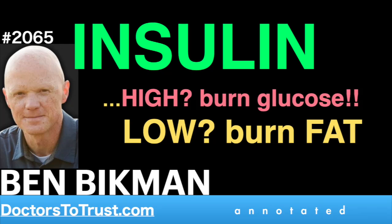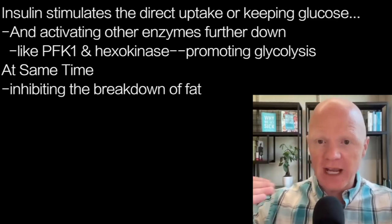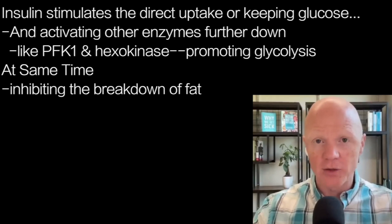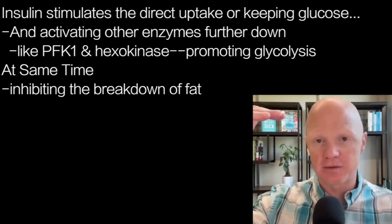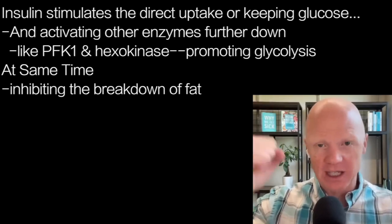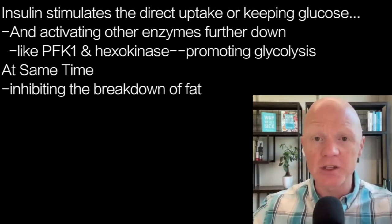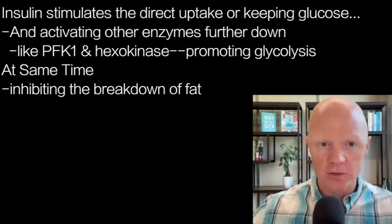Insulin stimulates direct glucose uptake and activates enzymes further down the pathway, like PFK1 and hexokinase — the first step of glucose metabolism — locking it into the cell whether it's going to get burned or turned into glycogen. So insulin generally is promoting glucose glycolysis.